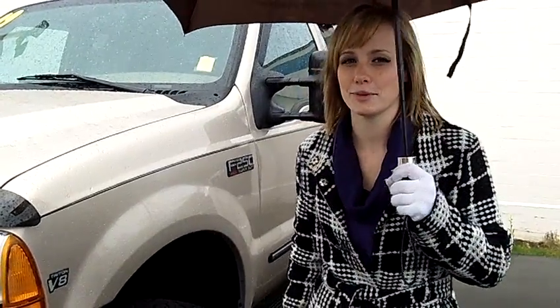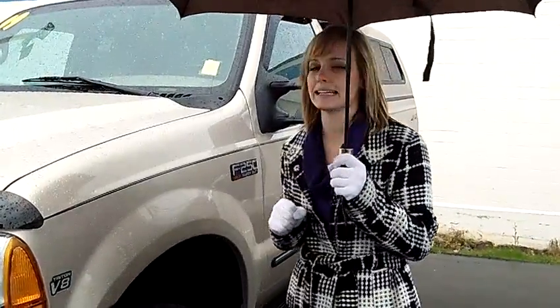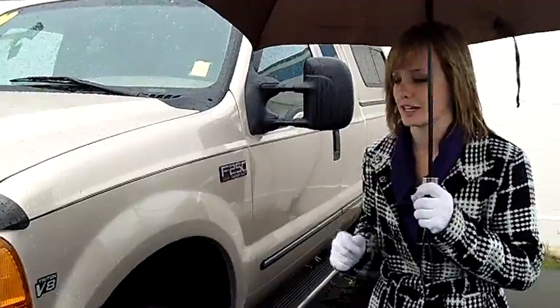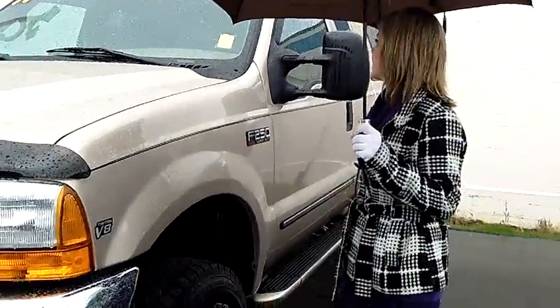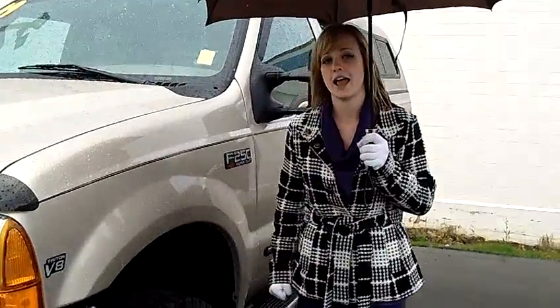Hi, it's Megan at CarSubaru. Thank you for joining me for this virtual video walkthrough. I have a 1999 Ford F250 XLT Super Duty with a V8 engine. The stock number on this is S11063A1.